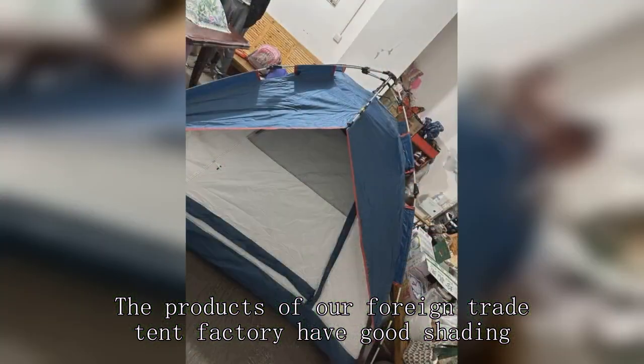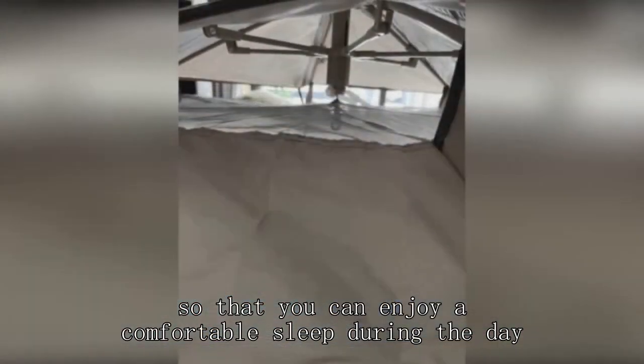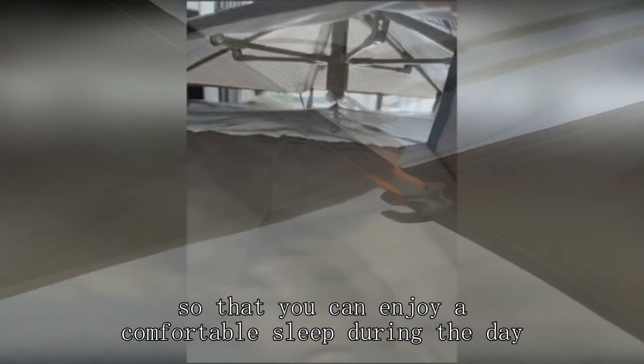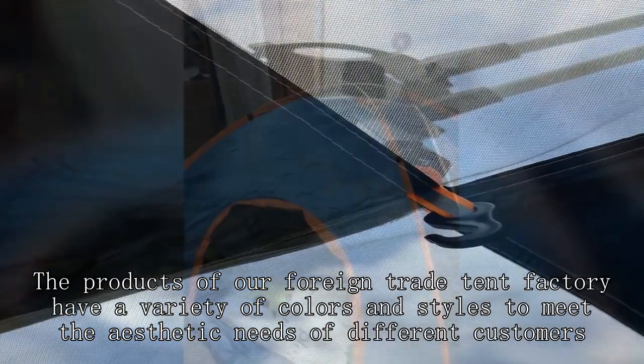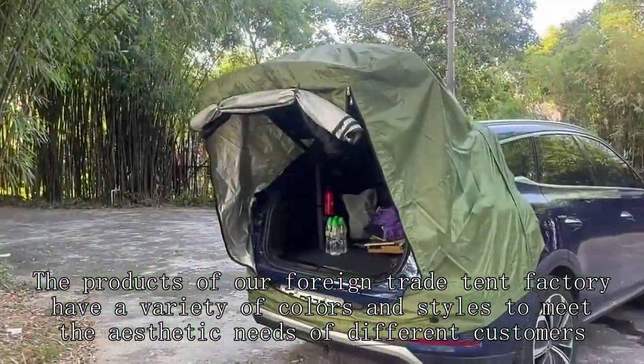The products of our foreign trade tent factory have good shading, so that you can enjoy a comfortable sleep during the day. Our products also have a variety of colors and styles to meet the aesthetic needs of different customers.